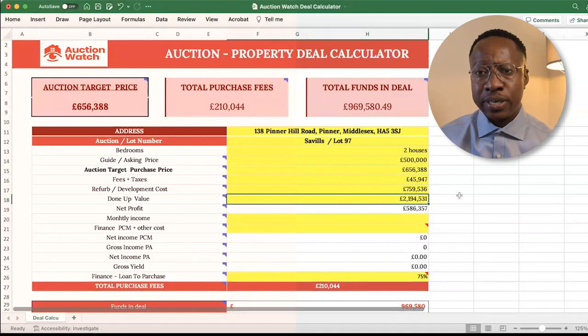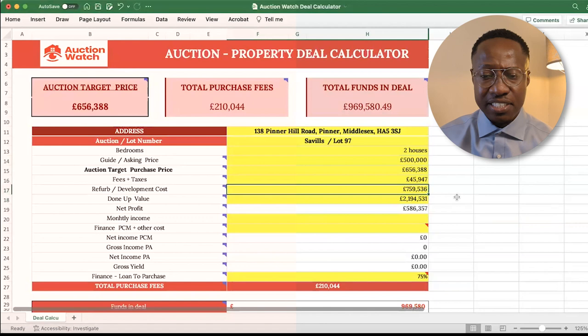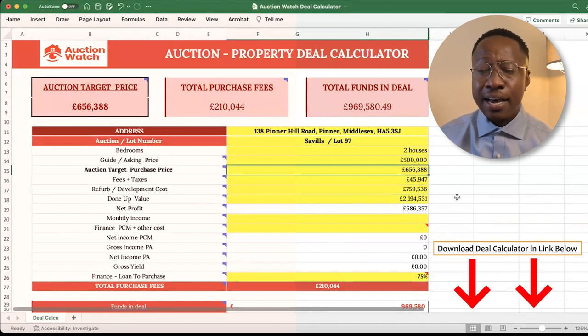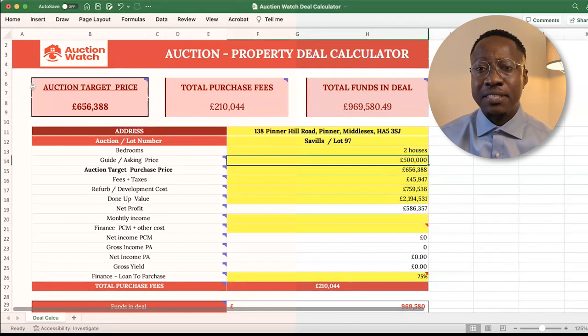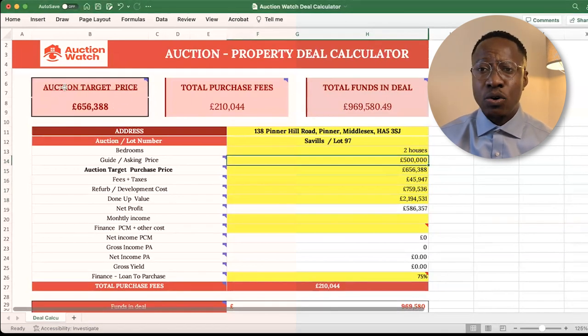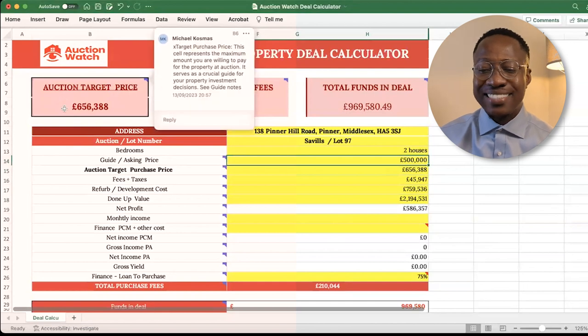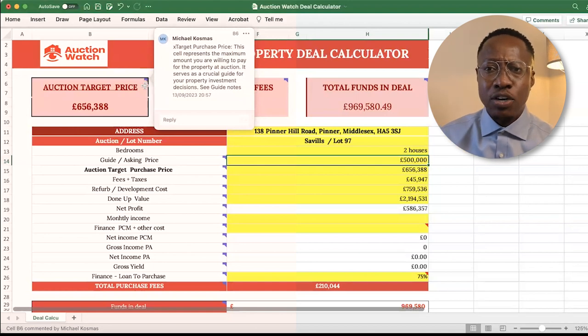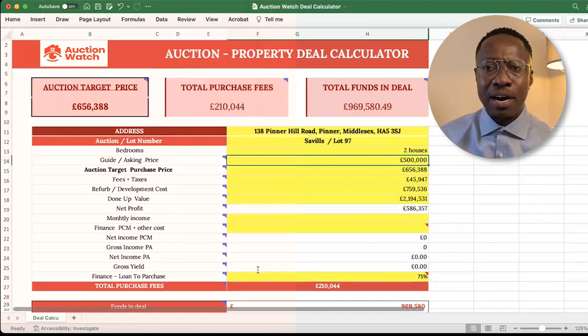I have done other calculations upstream for the development cost. This includes stamp duty, legal costs, as well as the financing of the property, assuming that we are leveraging at 75% loan to value as well as getting development finance, with an end goal of achieving a 20% margin. This then gives us our target price for the auction of £656,000 — that is the goal and that is the price point we are looking to not go above when we bid for this auction property.